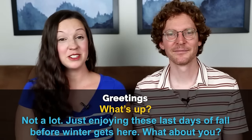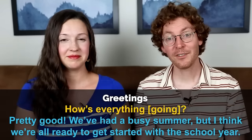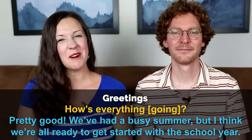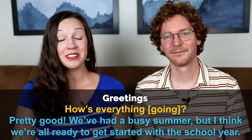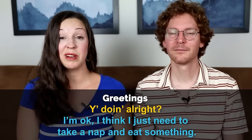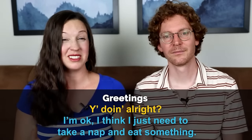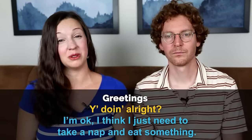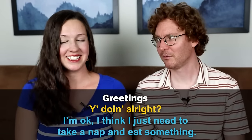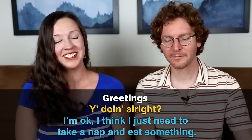What's up? — Not a lot, just enjoying these last days of fall before winter gets here. What about you? How's everything? or How's everything going? — Pretty good, we've had a busy summer but I think we're all ready to get started with the school year. Hey, you doing all right? — Yeah, I'm okay, I just need to take a nap and eat something. This question is great to ask when you think someone's not looking so well — maybe they're feeling a little sick or tired. It's good for someone you care about, like a friend.